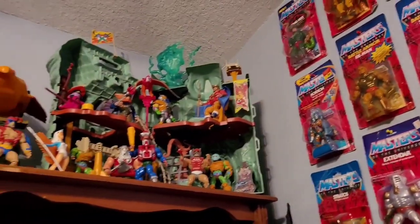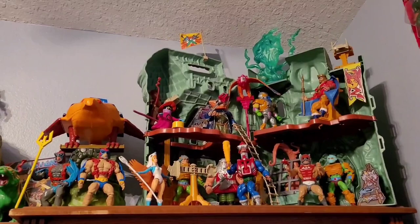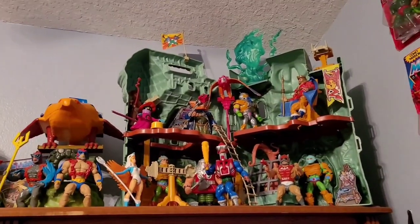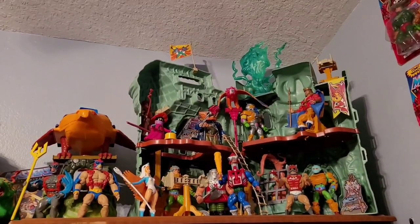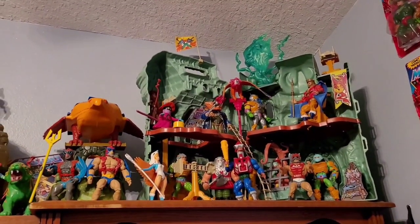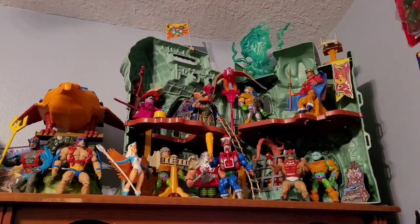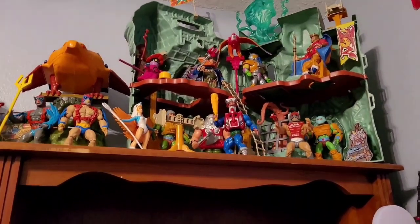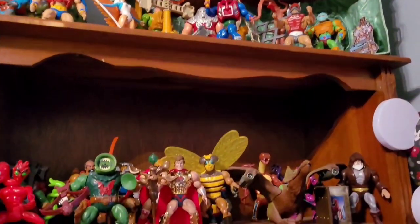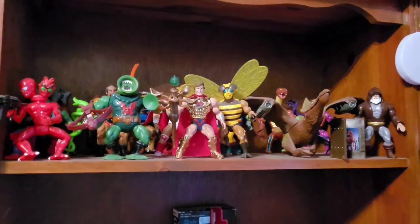I have mostly He-Man stuff here. This is my Castle Grayskull setup — mostly all vintage except we have some Origins and Neo mixed in. They all have the same 5.5-inch height, which is what I buy from different styles, as long as they're within the same height range and compatible with each other.